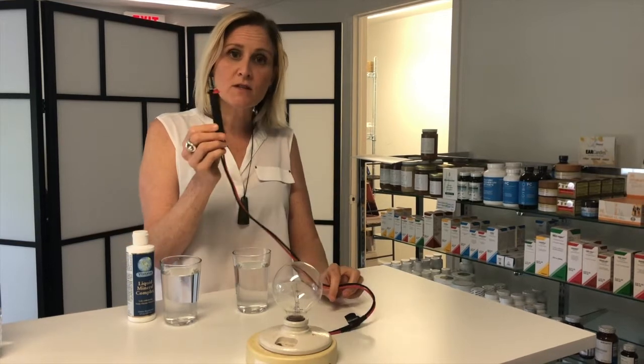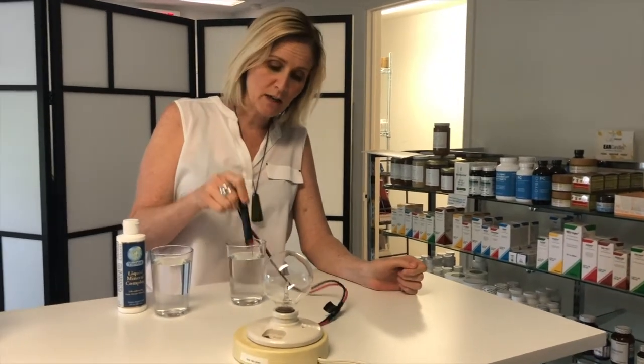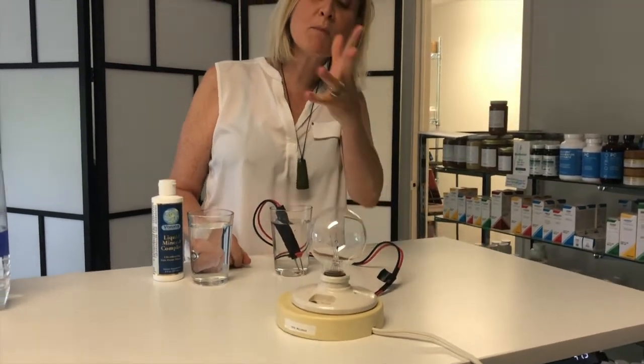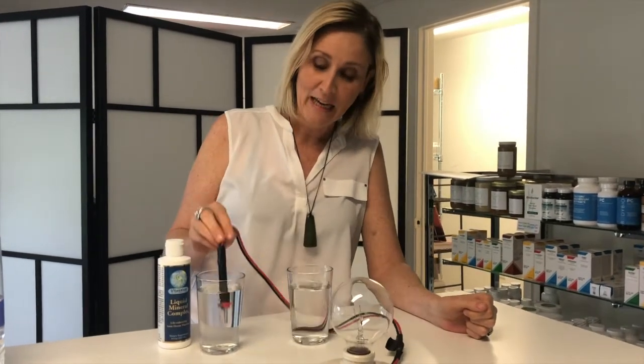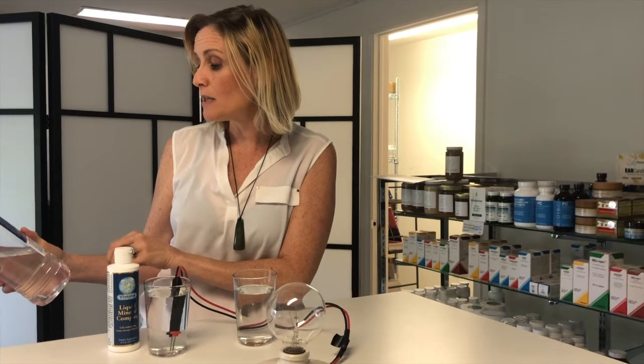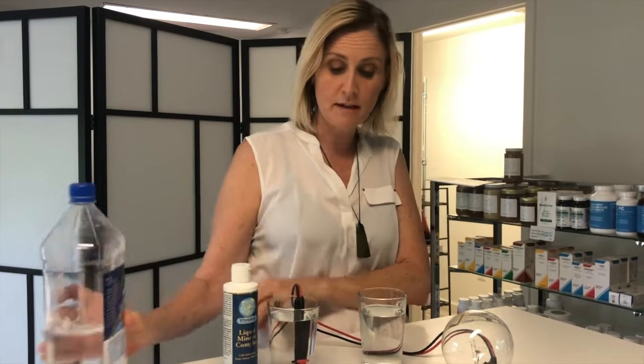This is an open-ended circuit with a light bulb, and I'm putting it in the tap water — nothing happens, because as mentioned, tap water doesn't have a lot of metals or minerals in it. This is bottled water — specifically Fiji, which I particularly like — and it supposedly has calcium, magnesium, and silica minerals in it.